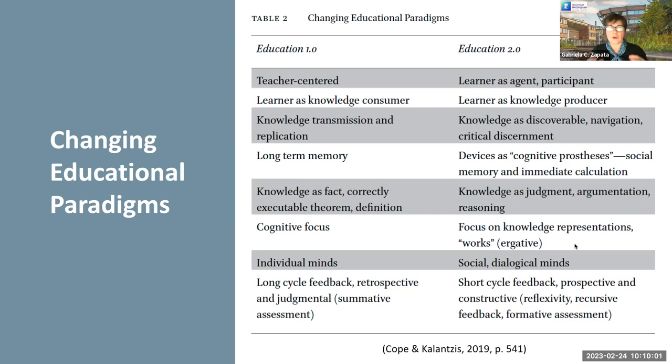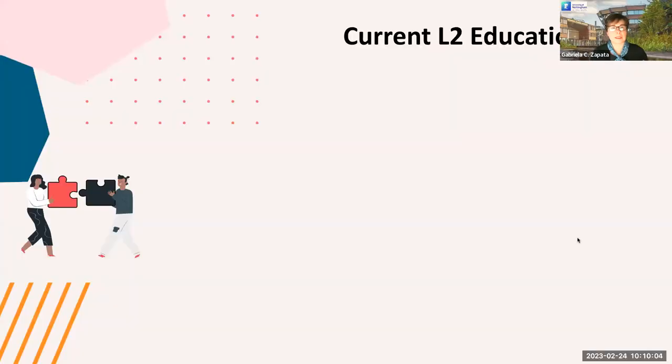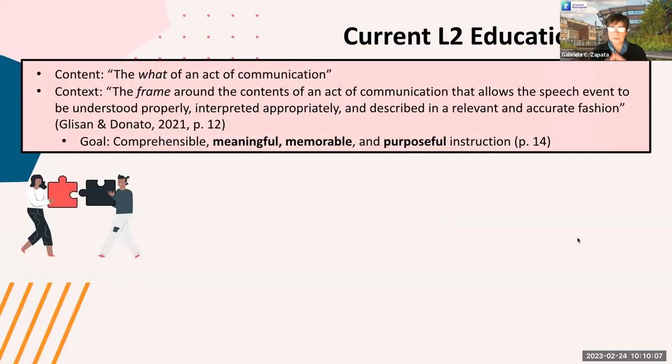This is also seen in the way we view language teaching nowadays. In their latest work on teaching practices, Gleason and Donato talk about how, when we are designing instructional contexts for second language teaching, we have to take into account two different aspects: the content and the context. We have to create instructional materials that will allow us to provide students with comprehensive, meaningful, memorable, and purposeful instruction.